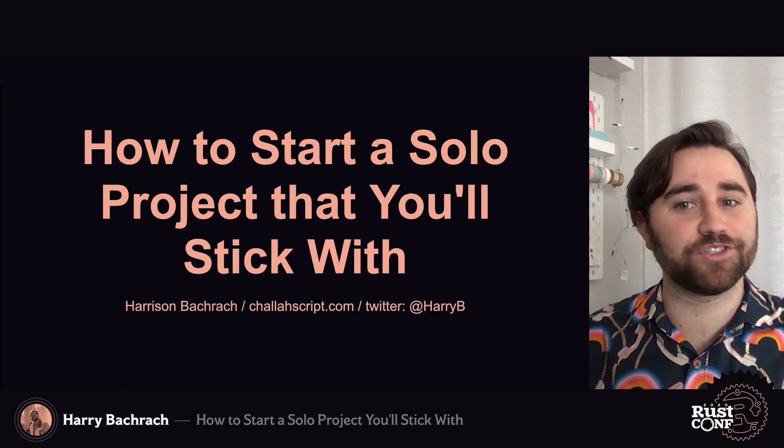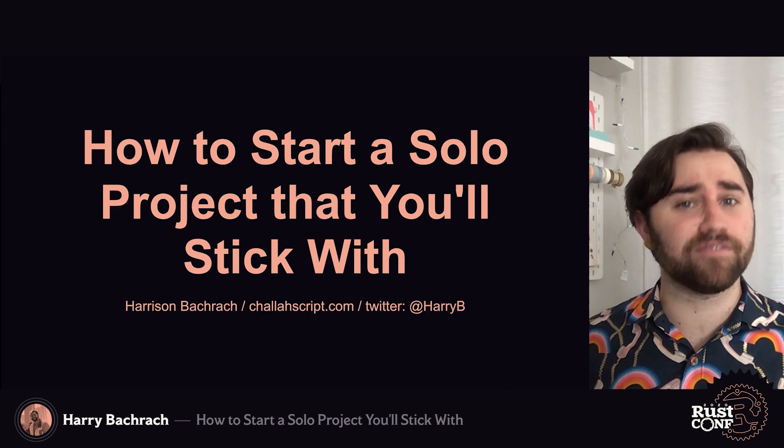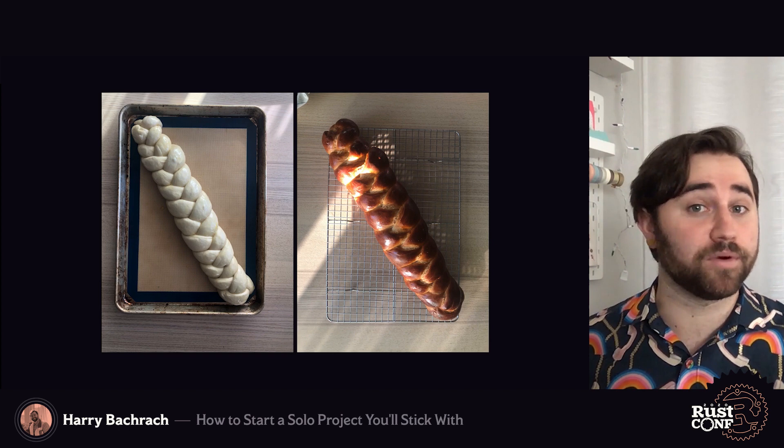Hi, I'm Harrison Bacharach. I typically say I'm a software engineer during introductions, but chances are high that you're a software engineer too. So I guess I bake. But I guess everyone is baking right now. So to clarify, I bake challah.